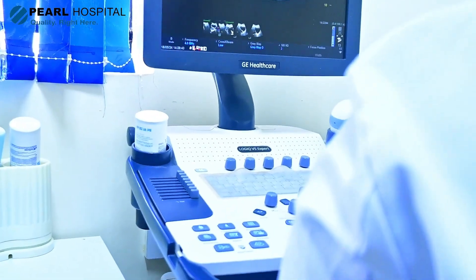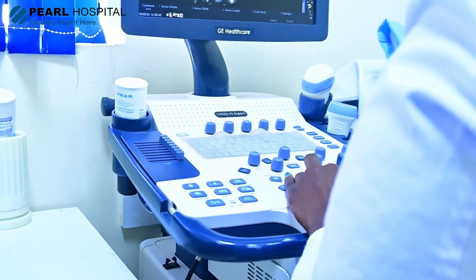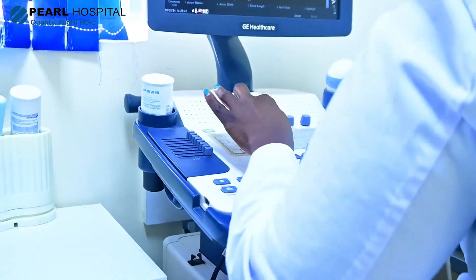During the three trimesters of pregnancy, we recommend four scans. The first obstetric ultrasound is called a dating scan, and this is done as early as possible at the time which you notice you're pregnant.